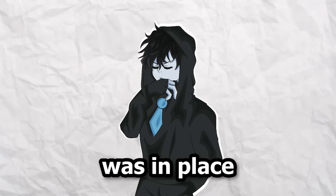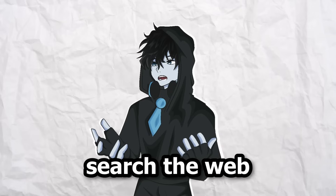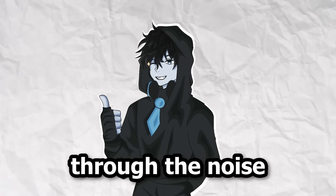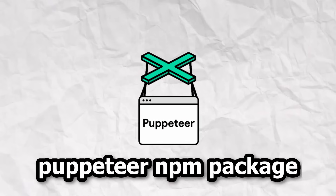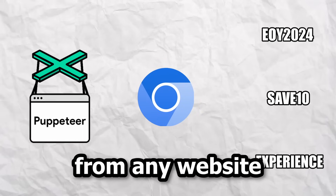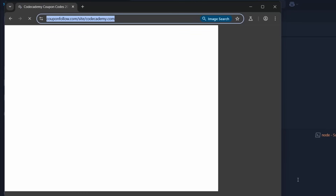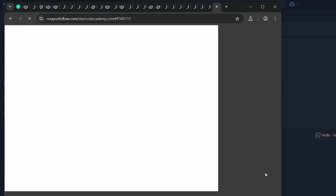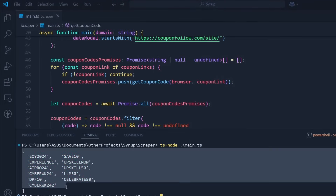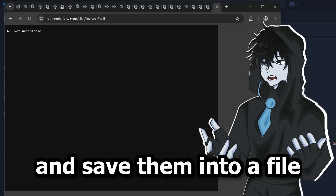Once the design was in place, I moved on to step two: building the scraper. The scraper would search the web for coupons, pulling only the most relevant ones so users don't have to sift through the noise. I used the Puppeteer npm package, which opens a Chromium browser that I can easily program to retrieve coupons from any website. First I made it get all coupons for a specific store, and after that I made it get all available stores with coupons and save them into a file.